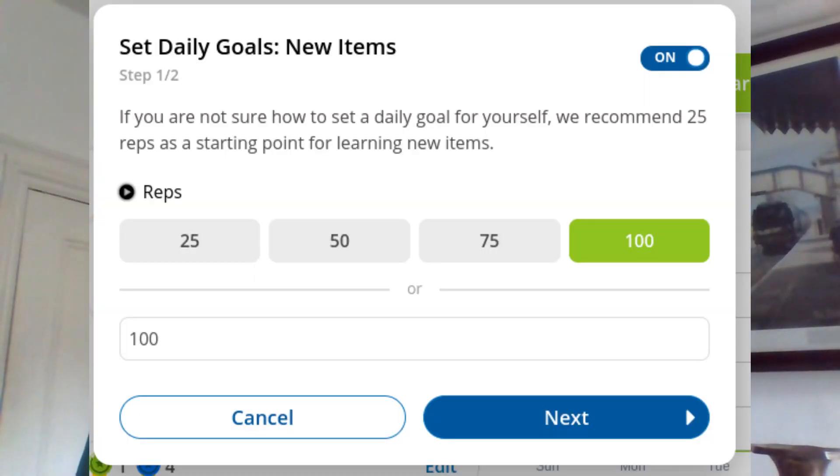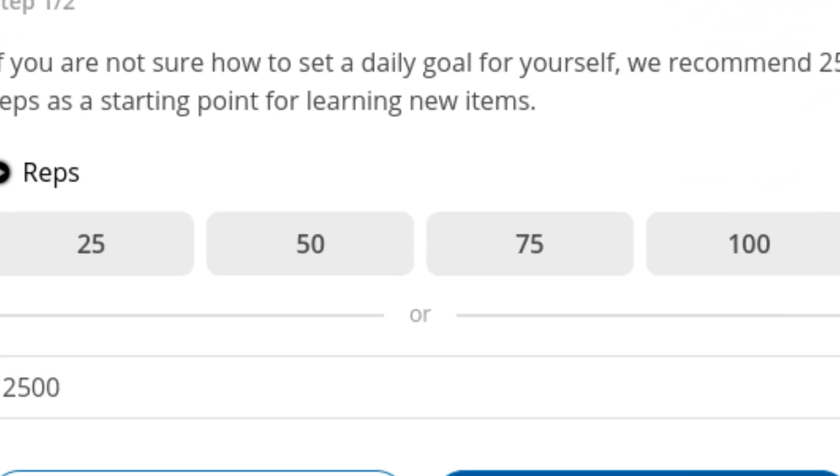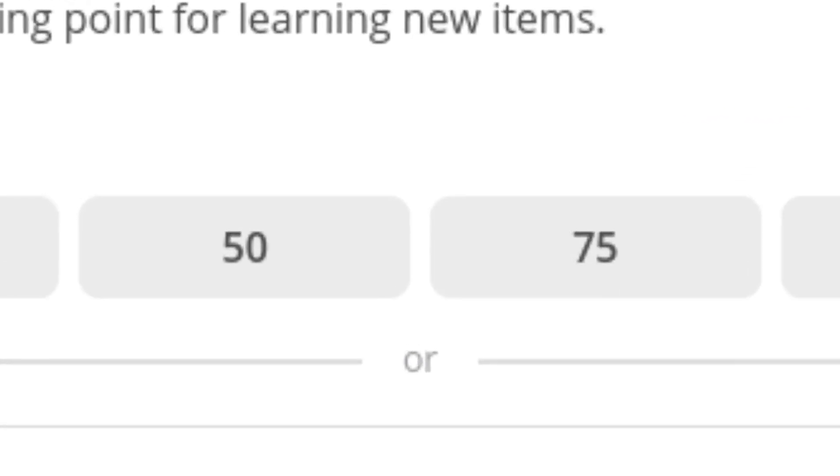You can set your daily number of reviews and new phrases to different settings according to the amount of time you have to spare. I've just changed my settings higher because I'll be home more during the day, so I've changed it to the maximum button values — that's 100 of each — although you can set it anywhere from 1 to 9,999. I can't imagine inputting 9,999 phrases a day though, that's a bit excessive.